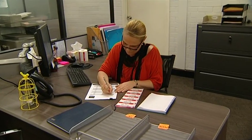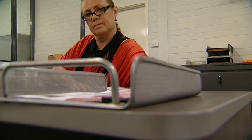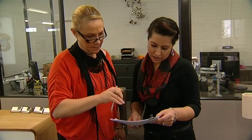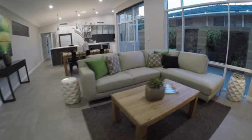So you have highly trained stylists that come out and specifically choose furniture for that home? That's right. We have three interior designers on staff, and they will come into your home, assess what needs to be done, come back to the warehouse, choose the furniture for you, send it out, and hopefully the house will sell quickly and in no time the furniture will be back in the warehouse.